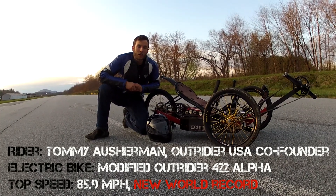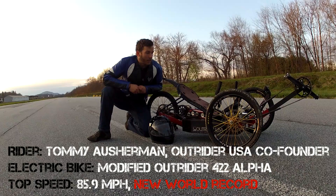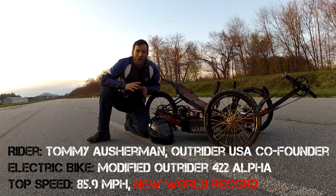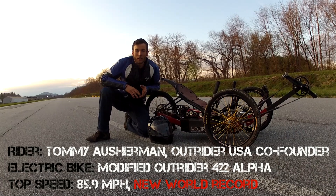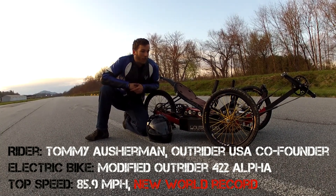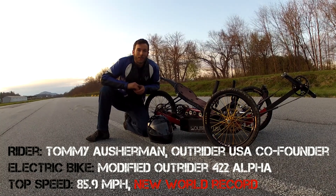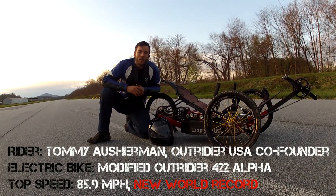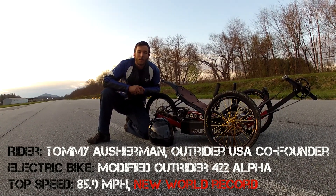Had plenty of time to slow down, and all together it was an incredible experience. The Alpha is an incredible machine. It's the fastest vehicle under 100 pounds officially, and it was a thrill. So I thank you guys for watching. Please go to OutRiderUSA.com — you can check out more of the stuff that we have going on. Have a great one. Cheers.